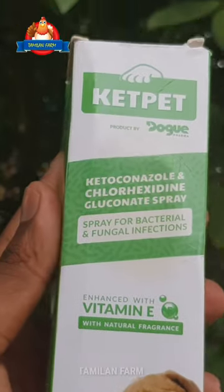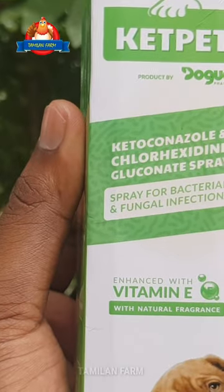If you spray it, you will be able to regrowth. Bacterial and fungal infection, hair growth — you will be able to use this kit pet.